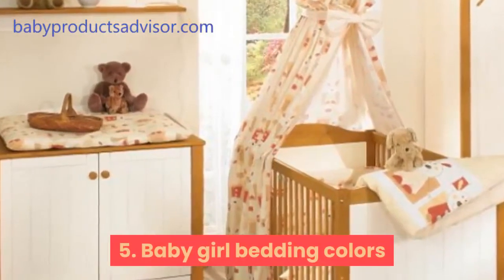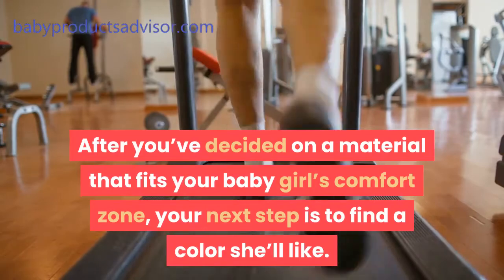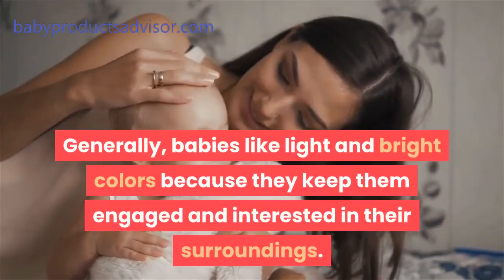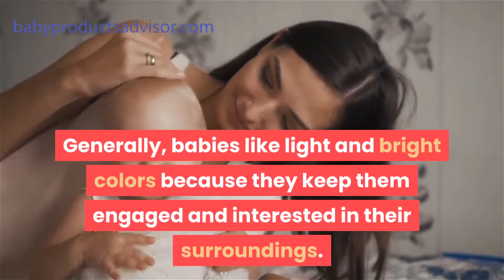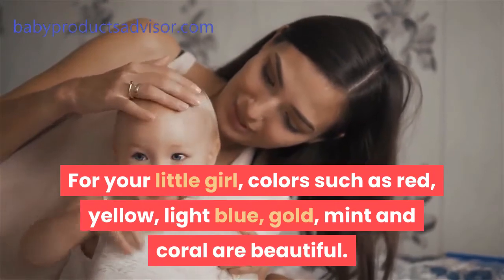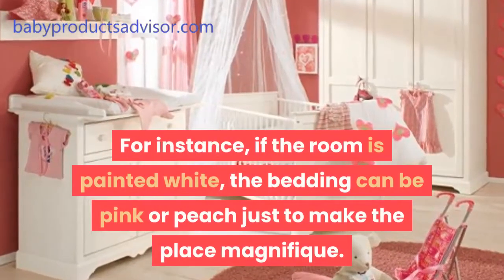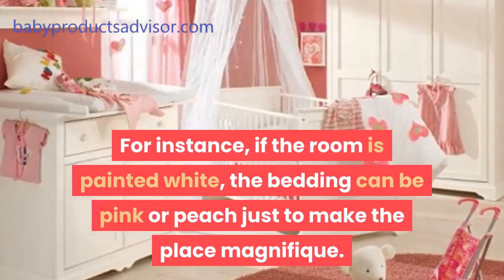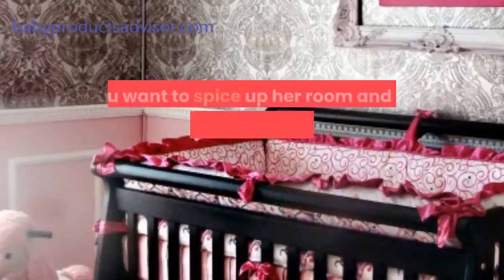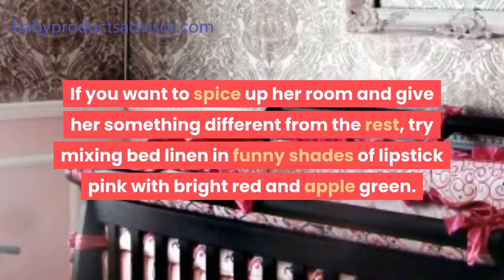Tip 5: Baby girl bedding colors. After you've decided on a material that fits your baby girl's comfort zone, your next step is to find a color she'll like. Generally, babies like light and bright colors because they keep them engaged and interested in their surroundings. For your little girl, colors such as red, yellow, light blue, gold, mint, and coral are beautiful. When you have picked a color, ensure it matches the rest of her room. For instance, if the room is painted white, the bedding can be pink or peach just to make the place magnificent. Girls are easily attracted to all shades of pink, floral, botanical, and fairy patterns. If you want to spice up her room, try mixing bed linen in funny shades of lipstick pink with bright red and apple green.